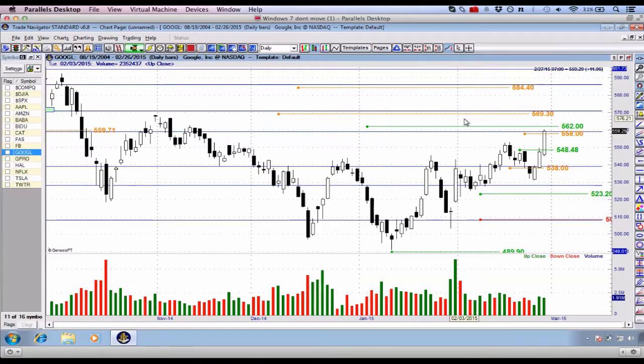G'day there, traders and friends right around the world. Thanks for joining me on this Thursday afternoon market recap. What I'd like to do to begin with is speak about this Google trade, which we had set up over the weekend. It has triggered today and it's also hit our first target at $558 a share. This is really the quintessential breakout, the retest and the continuation type of trade, which we've been looking for and expecting for about a week or two.